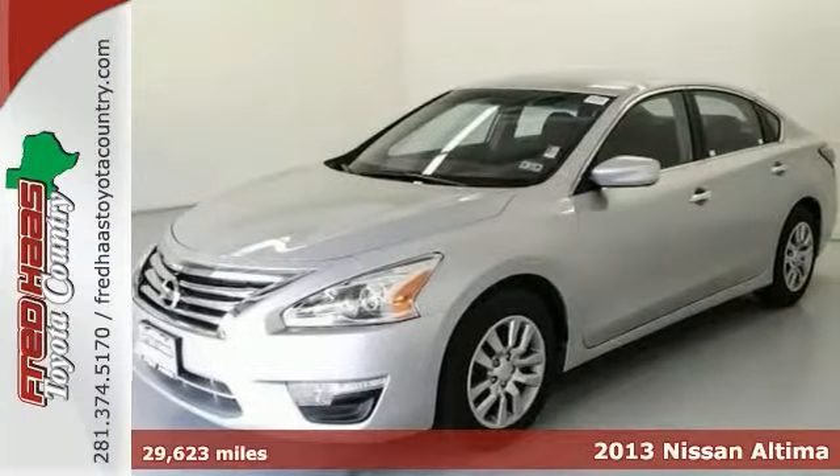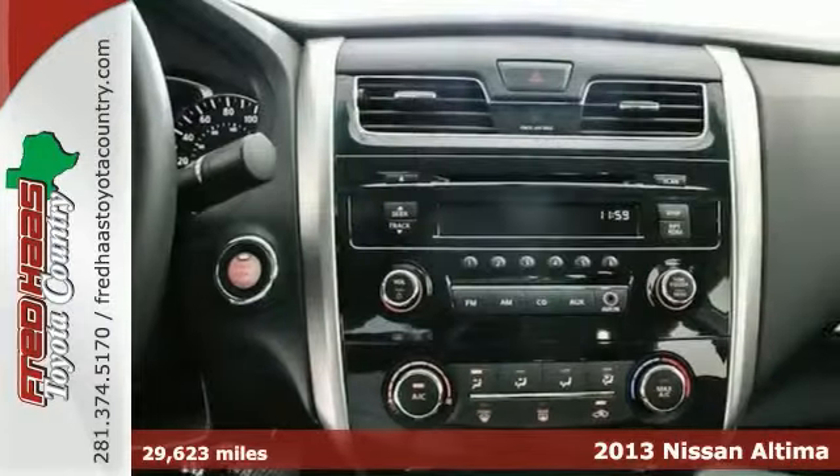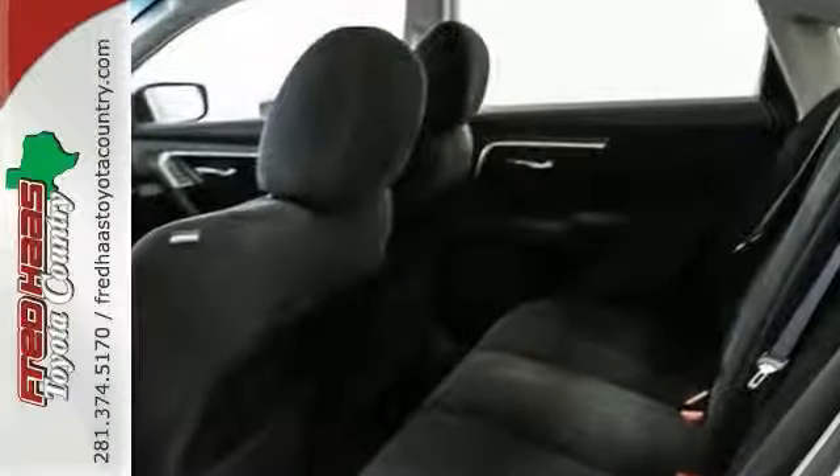Put down the mouse, because this 2013 Nissan Altima is the car that you've been looking for. Are you tired of taking a beating at the pump? With this vehicle, that will be a thing of the past.